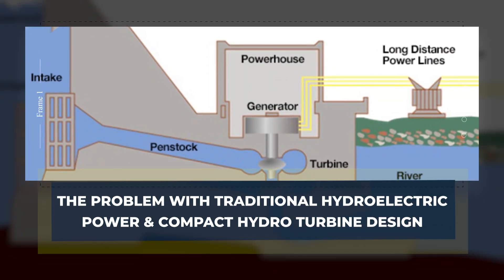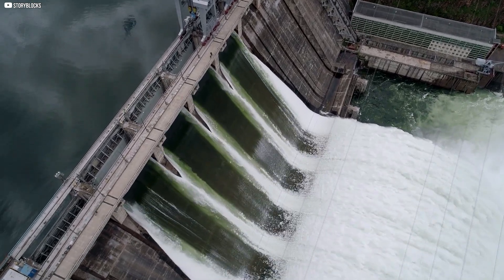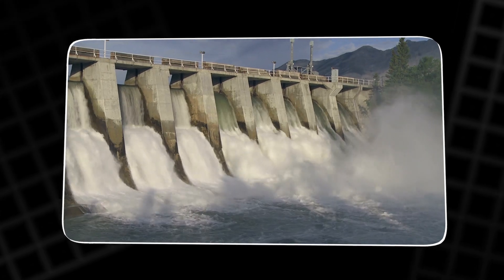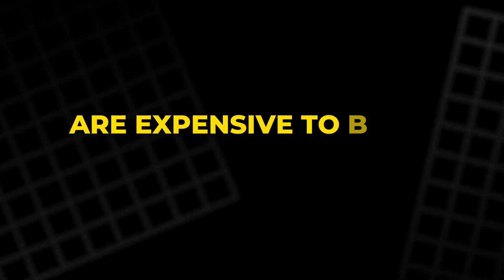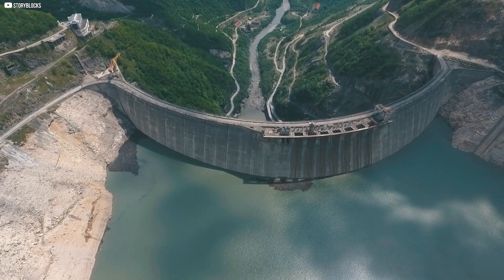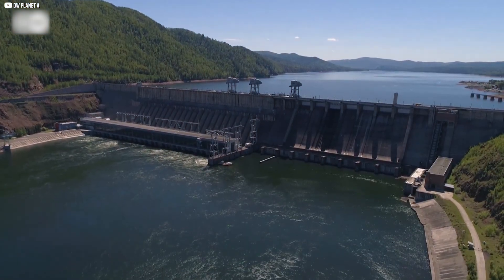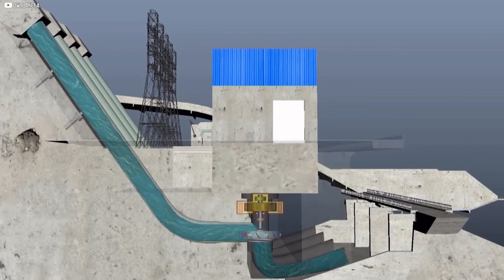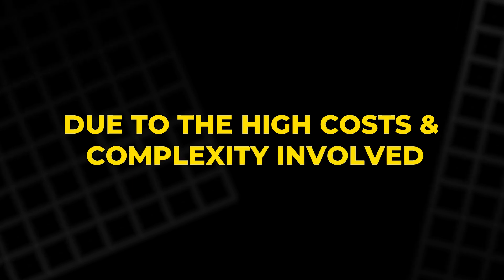Hydroelectric power has long been celebrated as a clean and renewable energy source. However, traditional large-scale hydropower projects come with significant challenges. Massive dams, which require extensive construction and environmental alteration, are expensive to build and maintain. These large systems can also be harmful to local ecosystems, disrupting wildlife habitats and even displacing entire communities. Additionally, large dams often rely on high-pressure systems, requiring considerable hydraulic heads – the vertical distance water must fall to generate power. For many remote areas, such large projects are impractical due to the high costs and complexity involved.